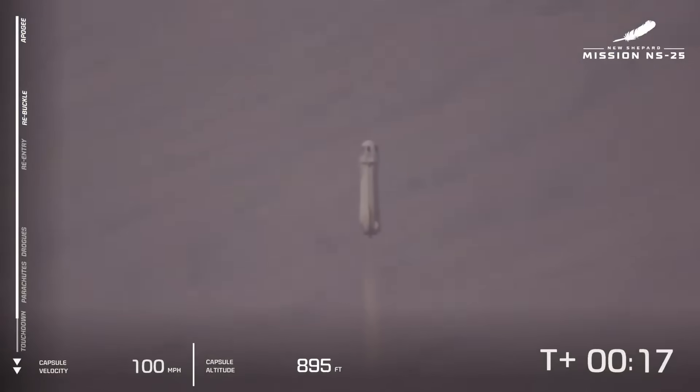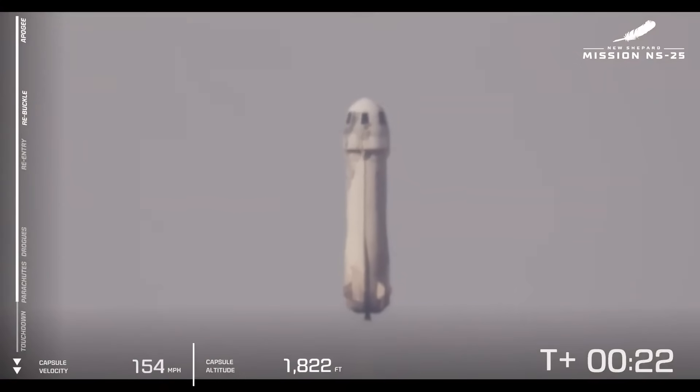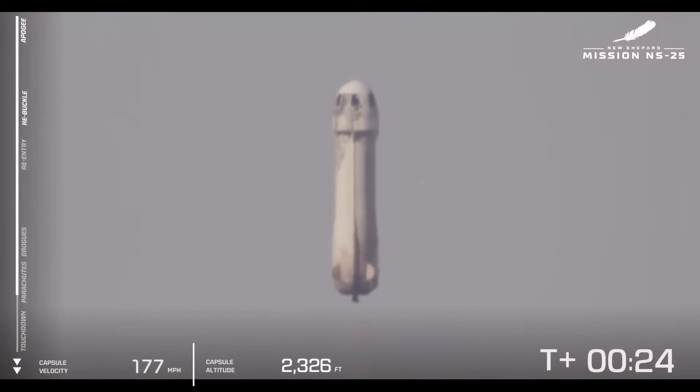New Shepard has cleared the tower. The rocket and our astronauts are heading up to space.